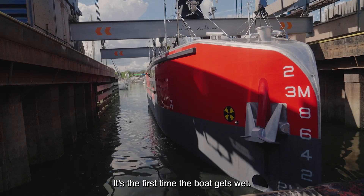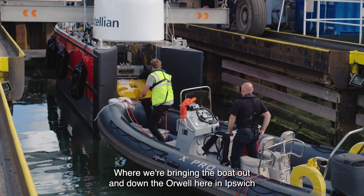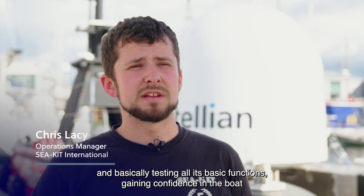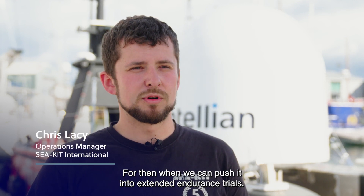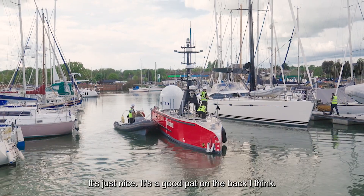It's the first time the boat gets wet. We bring the boat out onto the Orwell here in Ipswich and basically test all its basic functions and gain confidence in the boat, after which we can push it into extended endurance trials. It's just a good pat on the back, I think.